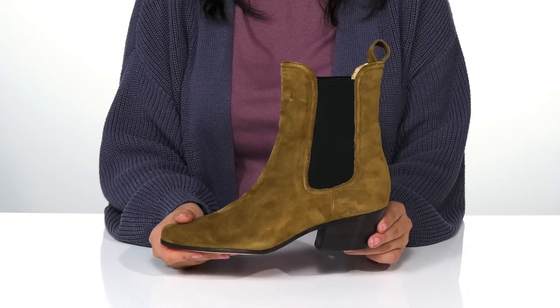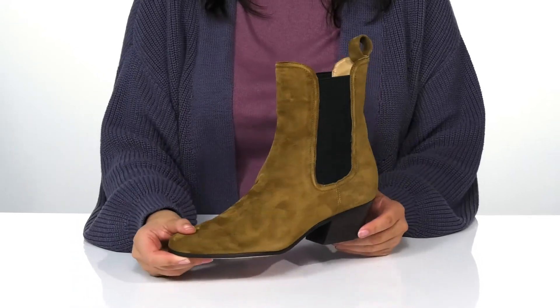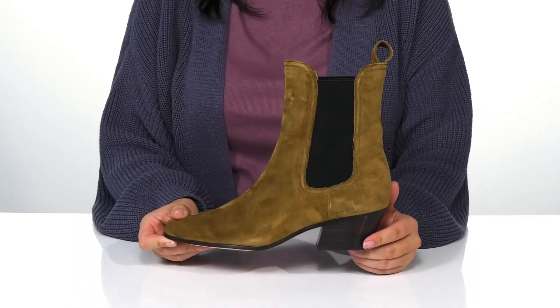That stacked heel will boost you up about an inch and a half in height. Underneath is a synthetic outsole, and I think these would pair very well with some skinny jeans or leggings.